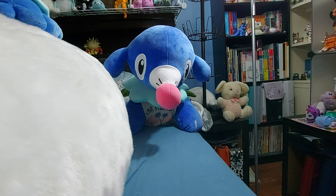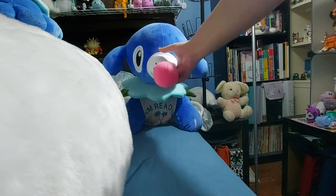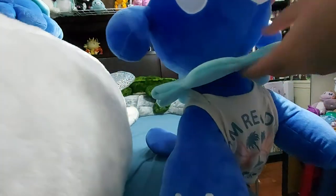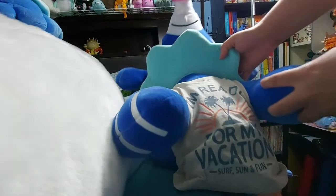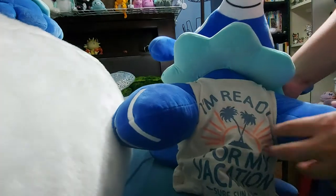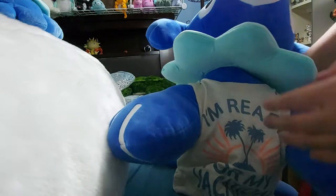This one is from Japan. I bought it secondhand. You can see his head is kind of weighted. They don't come with a shirt, obviously — I gave him this little shirt. It says 'I'm ready for my vacation, surf, sun, and fun,' and there's palm trees on it. He's adorable. He's huge.